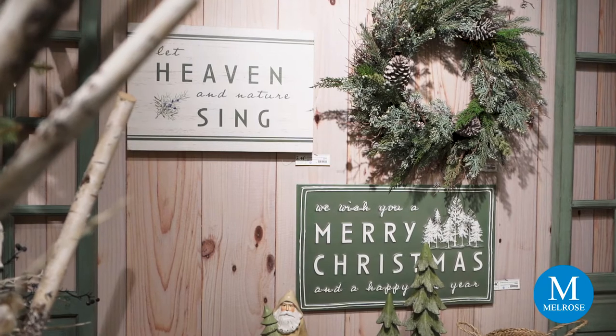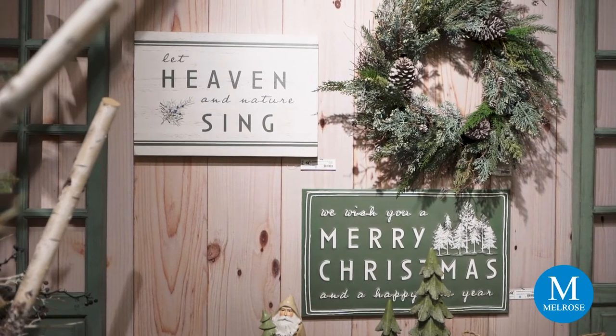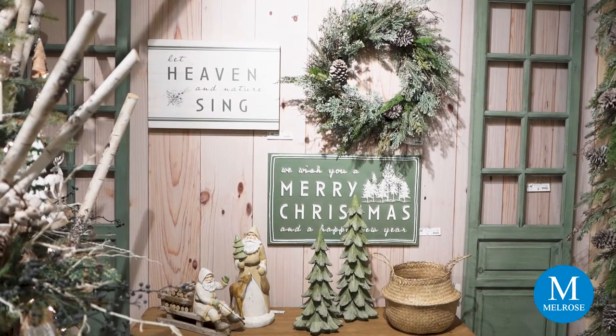We also have a lot of new wall art in Juniper Grove, and this one I particularly like — it says 'Let Heaven and Nature Sing.' This could have been the title of this collection because it's a beautiful representation of what it really is.